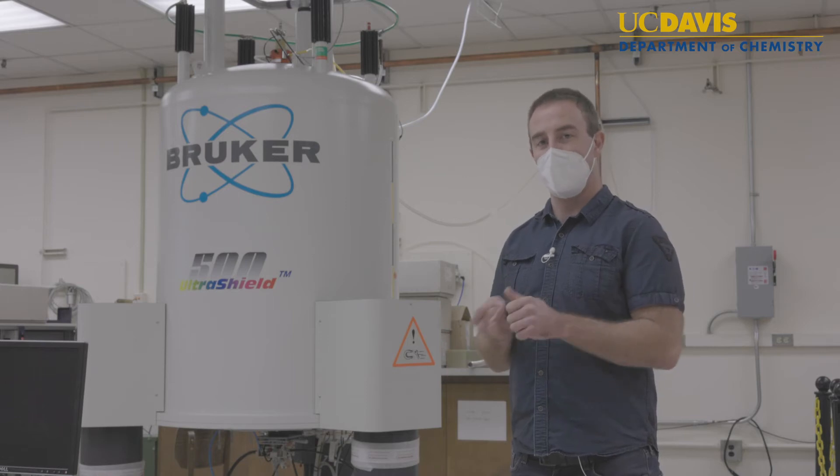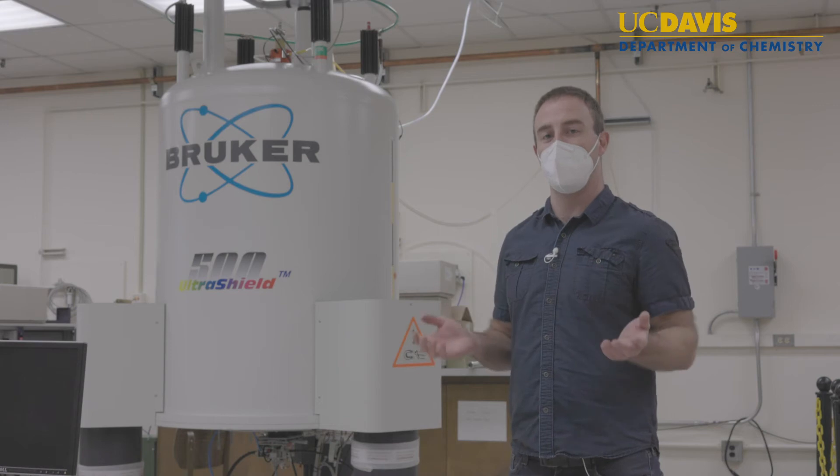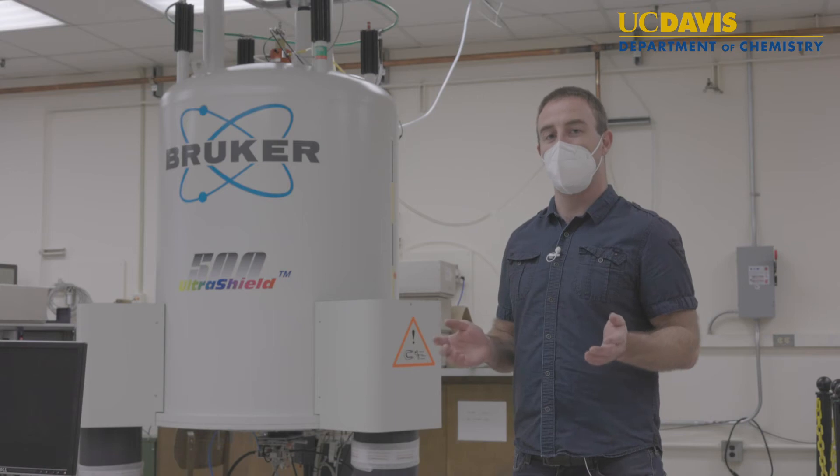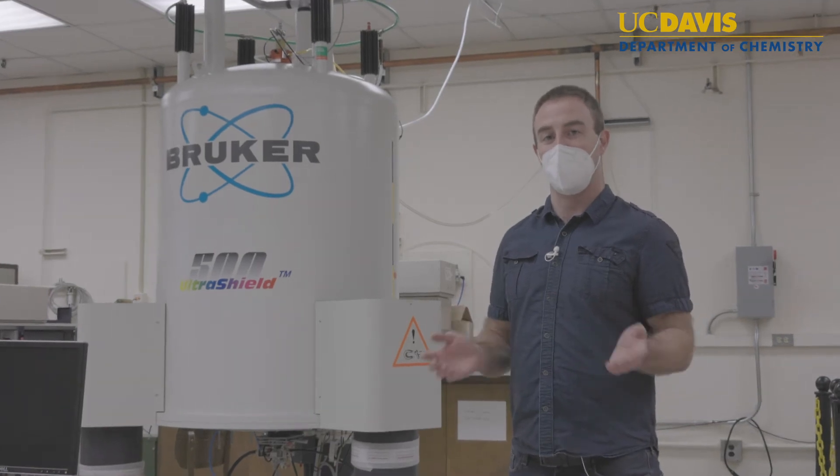Available probes include a seven millimeter, a four millimeter, and a 2.5 millimeter capable of achieving speeds up to 35 kilohertz. Additionally, we have several low gamma probes that allow us to access low gamma nuclei like yttrium and silver.